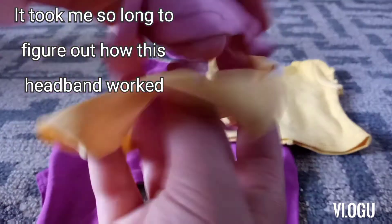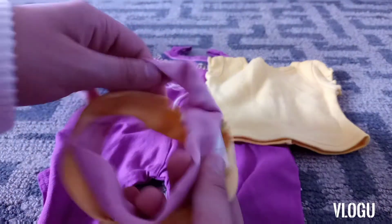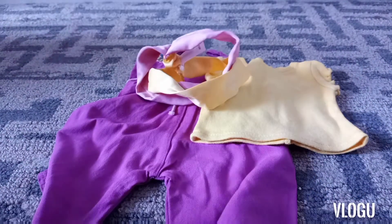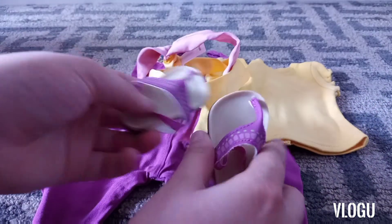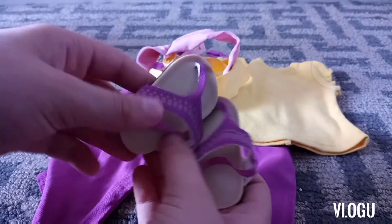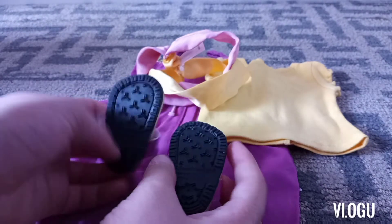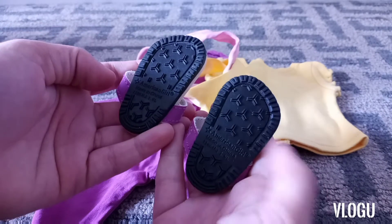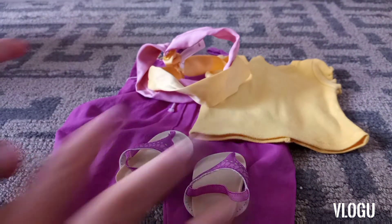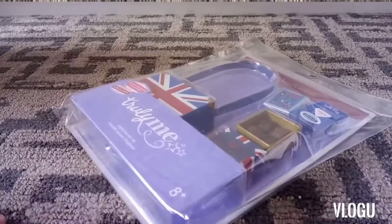The headband took me so long to figure out — it ended up not fitting on my doll because her hair was too big. Then there are these really cute sandals and I was really obsessed with the bottom of them for some reason — they just felt really nice to play with. It was a kind of expensive set but really cute.